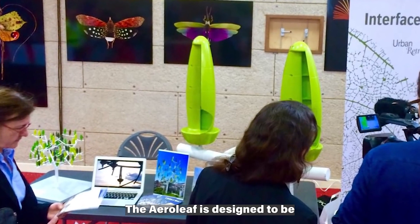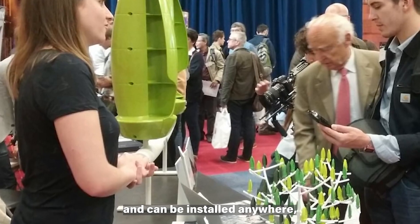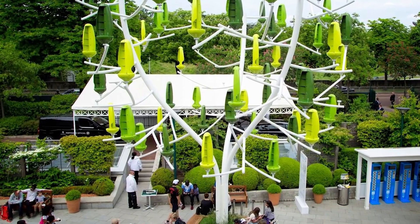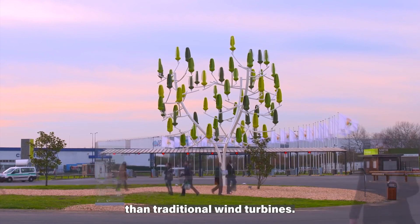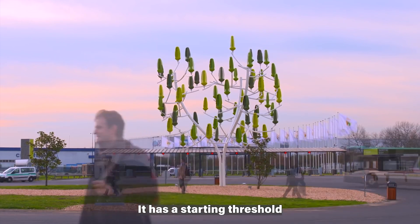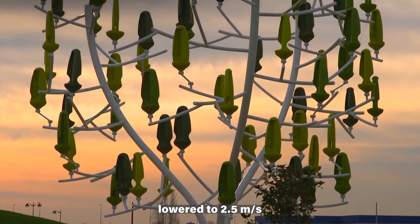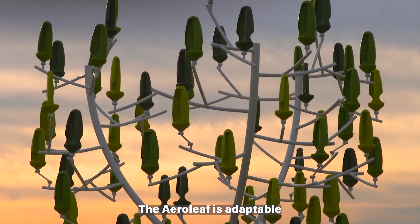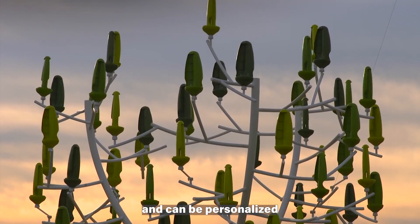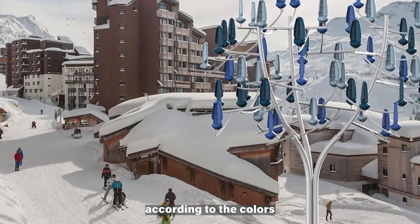The Aeroleaf is designed to be weather resistant and can be installed anywhere, including on a roof, a terrace, or a pylon. It is virtually silent and is said to be more efficient than traditional wind turbines. It has a starting threshold lower than 2.5 meters per second of wind, enabling increased production for over 300 days a year. The Aeroleaf is adaptable according to energy needs and can be personalized in colors that suit the user.